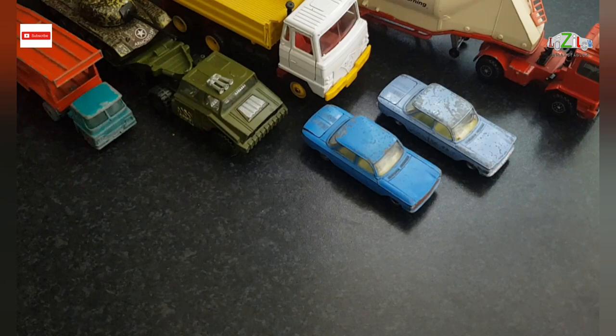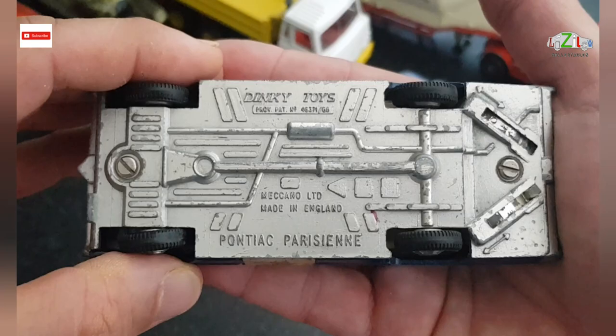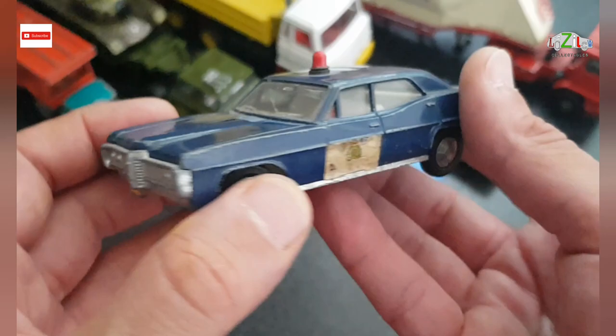The next one is a Dinky Toys — it's a Pontiac Parisien, and this is also quite nice. It's got a bit of cracking here on the windscreen. I've got the registration plate and both antennas working.